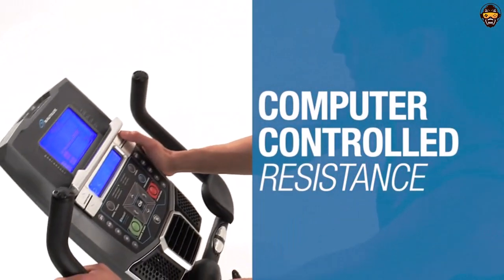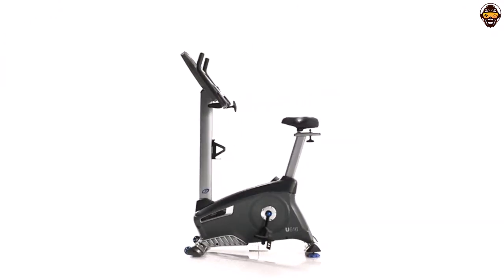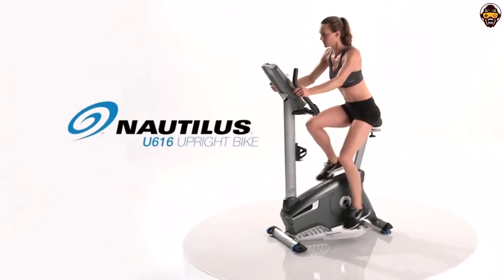It's easy to use, packed with features, and offers adjustable resistance levels so you can challenge yourself as your fitness improves. Highly recommended.